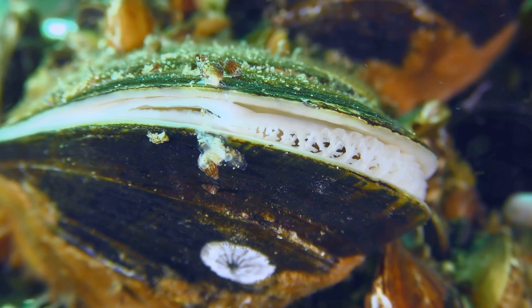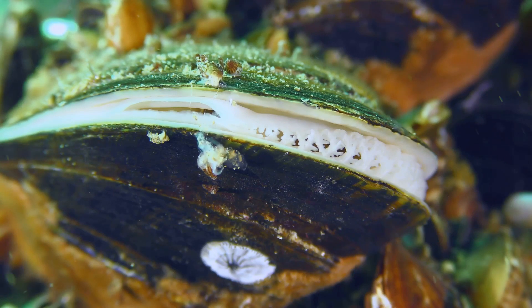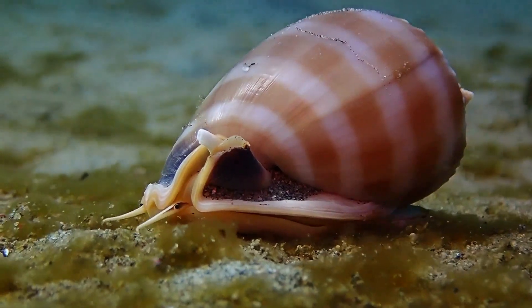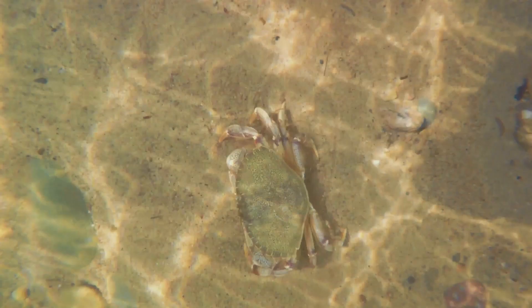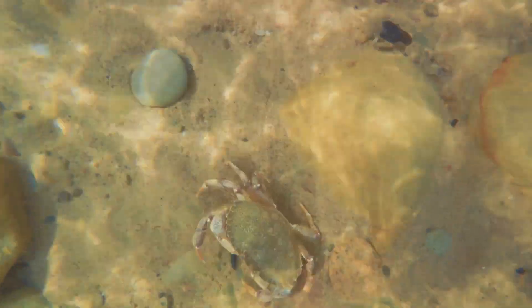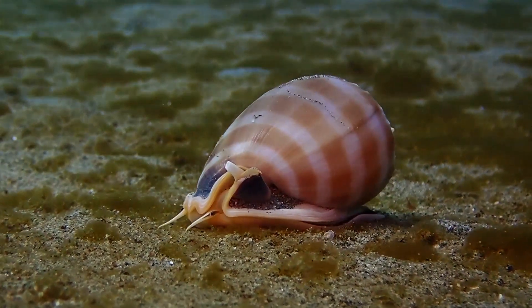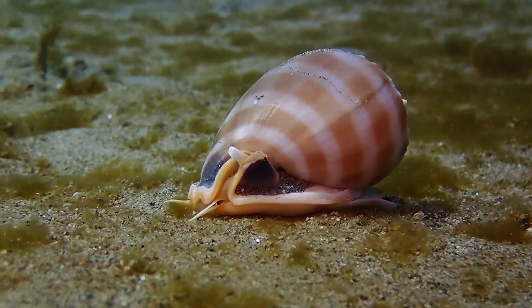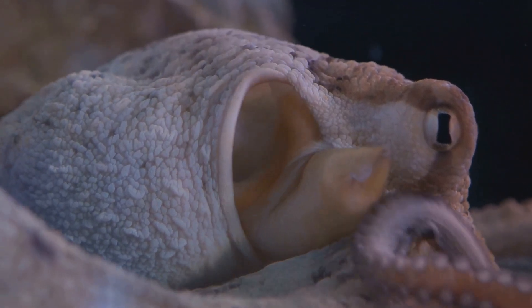The abalone is a fascinating creature, boasting a variety of physical traits that allow it to survive and thrive in its coastal environment. One of the most distinctive features of the abalone is its broad, muscular foot. This foot, which takes up the majority of the creature's underside, serves multiple purposes. It acts as a suction cup, allowing the abalone to cling tightly to rocky surfaces and withstand the powerful currents of its habitat. In addition, it's used for locomotion, enabling the abalone to glide smoothly over the ocean floor in search of food. The abalone also has rows of small holes running along the edge of its shell.